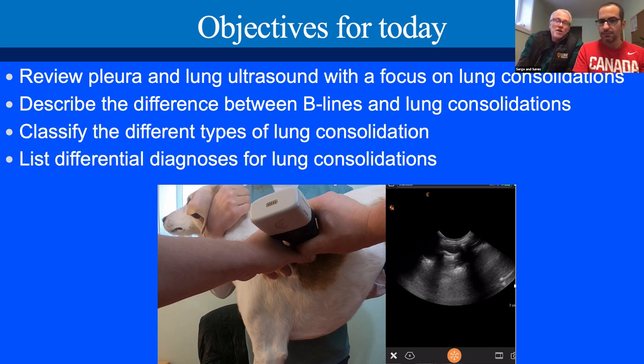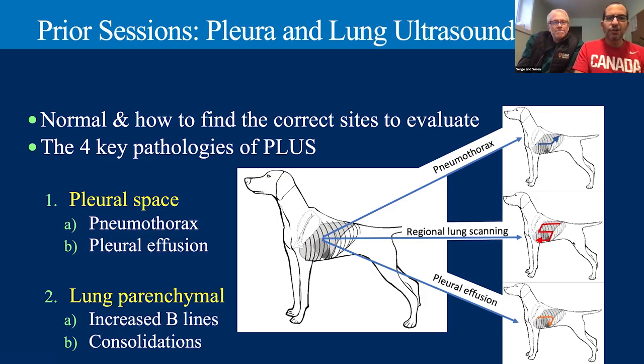Once you see that consolidation, we've got to come up with some differential diagnoses. We're going to talk about the underlying probabilities or possibilities when we see lung consolidation. We've been here with Clarius before and had some awesome sessions talking about pleura and lung ultrasound. So let's recap what we've done already.